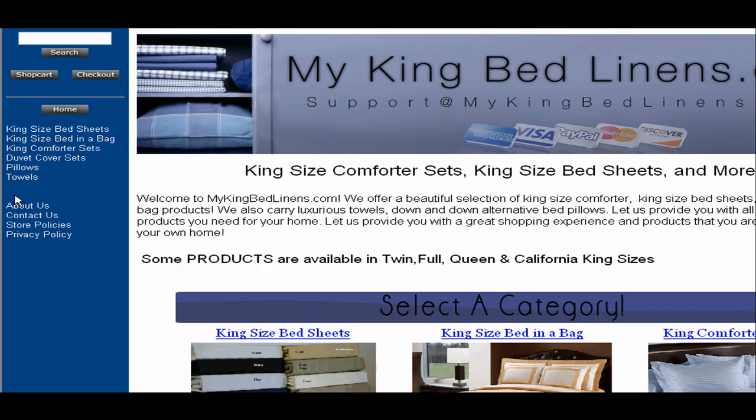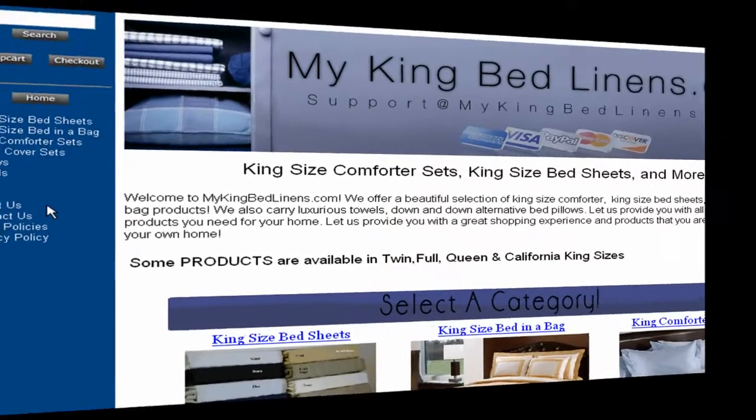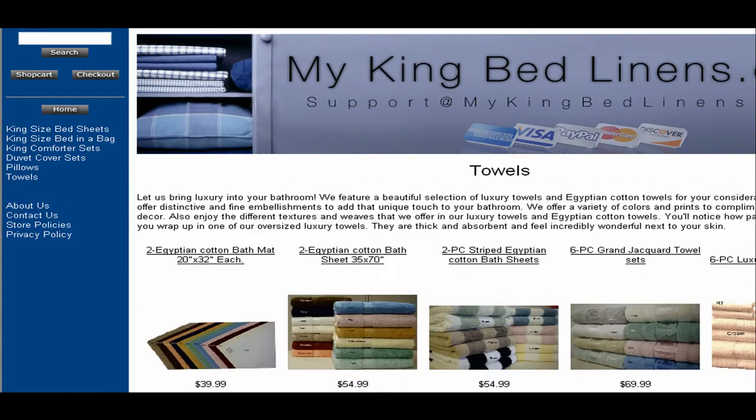You can also choose to click on the links titled Duvet Cover Sets and Pillows. As soon as you click on the link titled Towels,